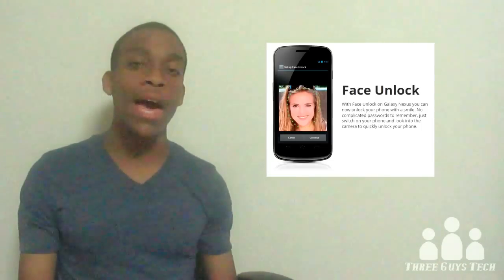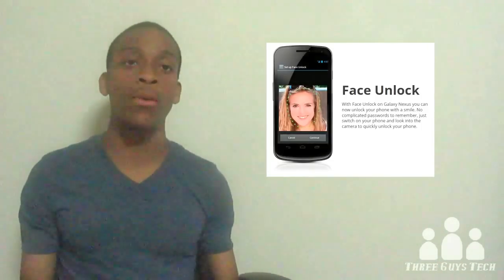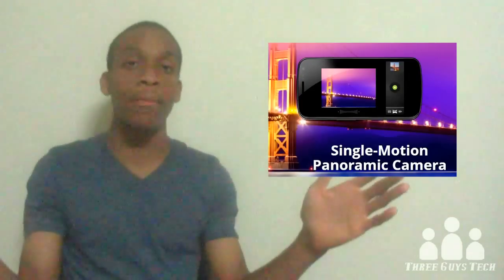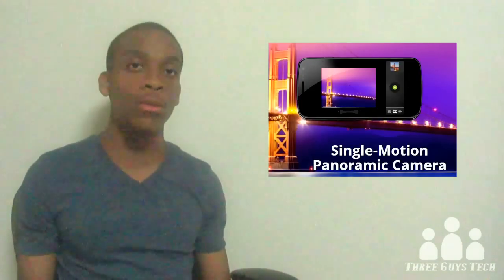Another thing they've added is direct access to your camera from the lock screen. The camera has zero shutter lag, so once you open the camera app, it should be able to take pictures very quickly. Another feature added to the camera is panoramic sweeping — you see this in a lot of Sony cameras — where you can take a pretty long panoramic picture.